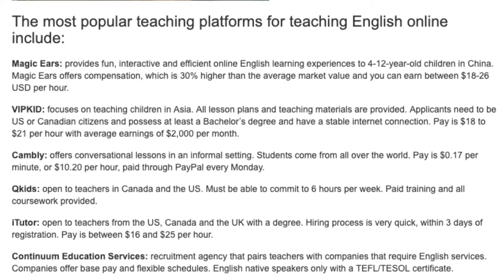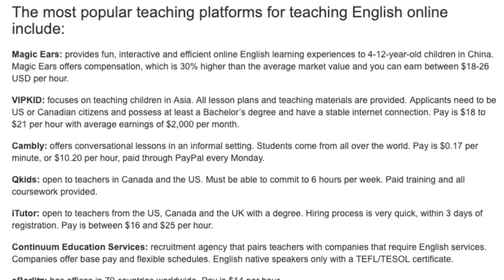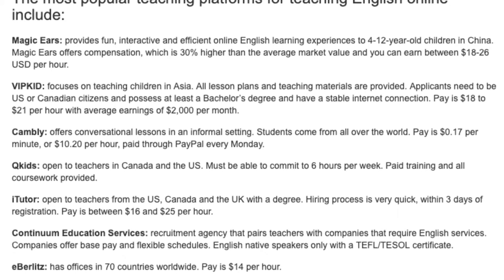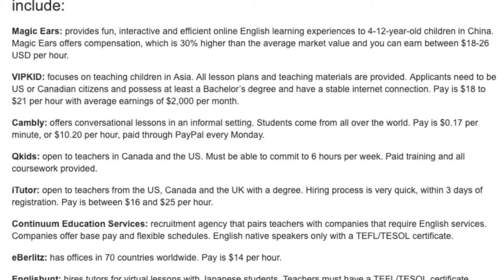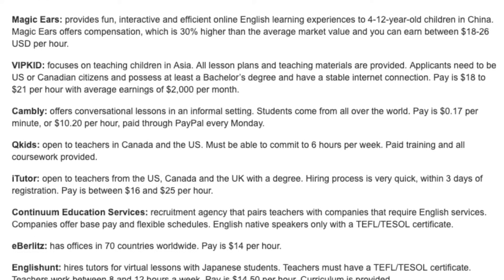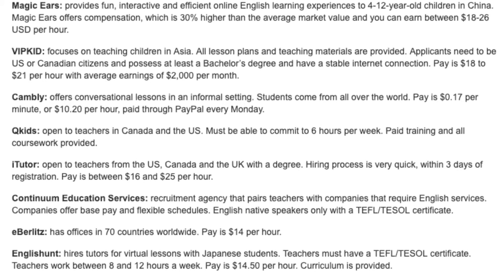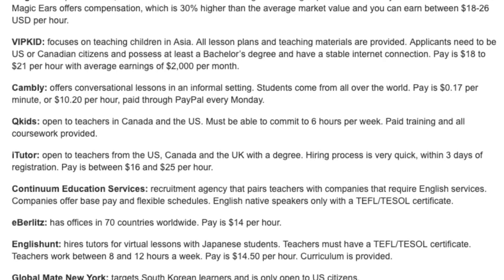iChatter is open to teachers from the US, Canada, and the UK with a degree. The hiring process is very quick — within 3 days of registration. Pay is between $16 and $25 per hour. Continuum Education Services is a recruitment agency that pairs teachers with companies that require English services. Companies offer base pay and flexible schedules. English native speakers only, with a TEFL/TESOL certificate required.